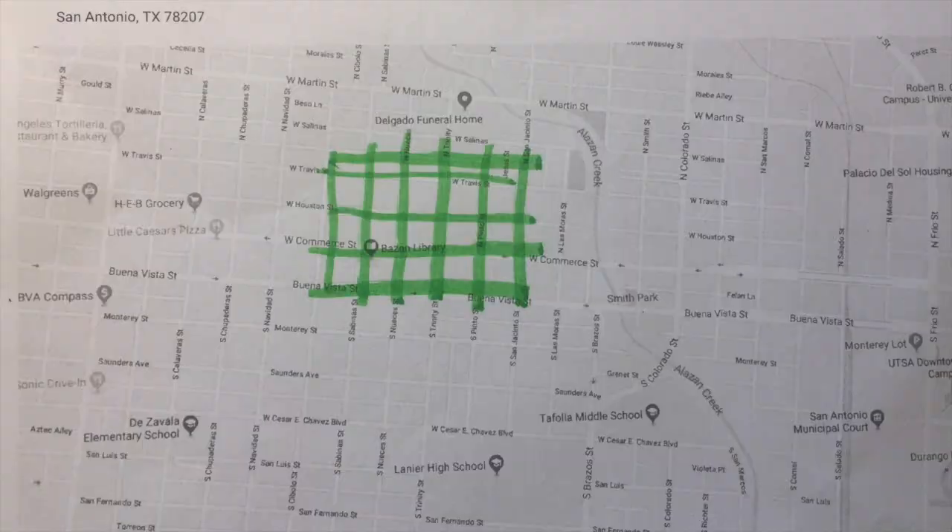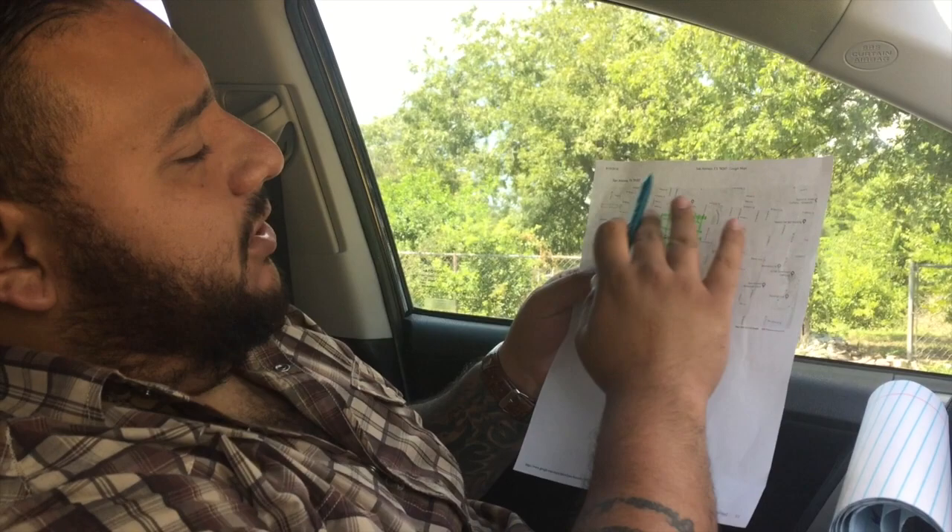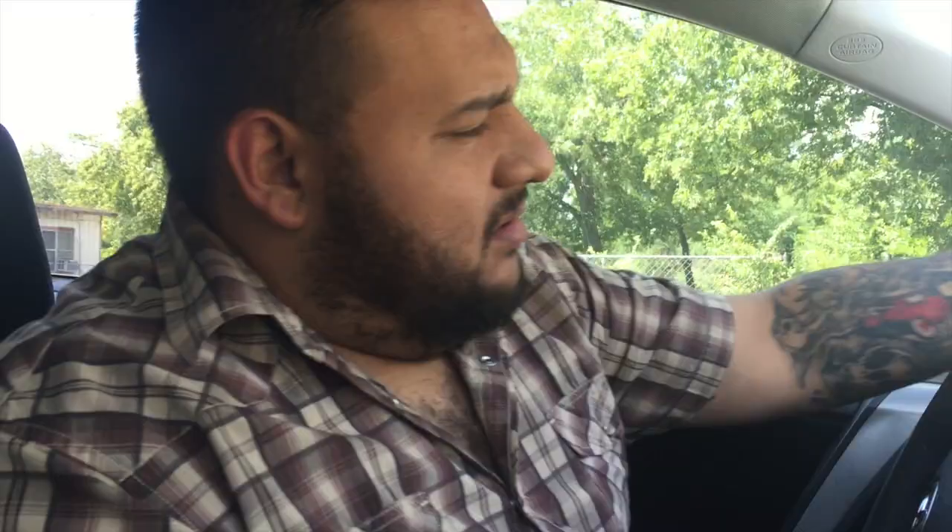You're going to want to map out your route. I usually do five by five blocks. Now that doesn't seem like a lot, but you'd be surprised how many houses you get. Just print out a Google Maps and highlight your streets. So this one's six by five, so I'm going to cover a solid 11 streets.